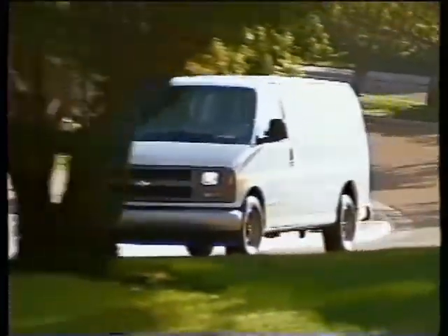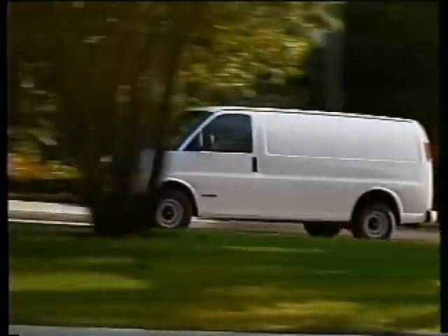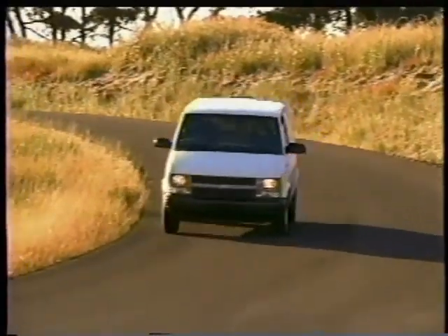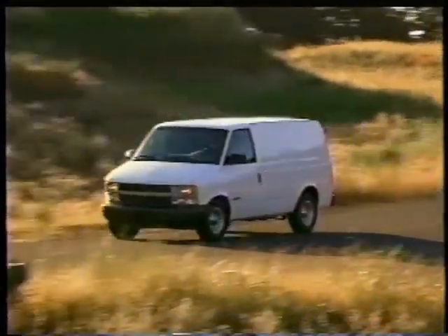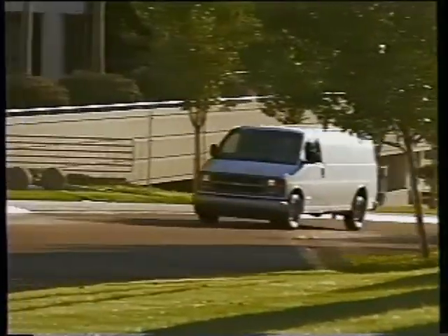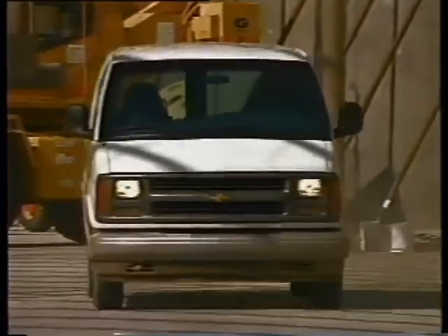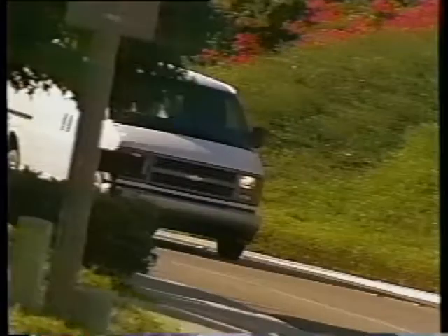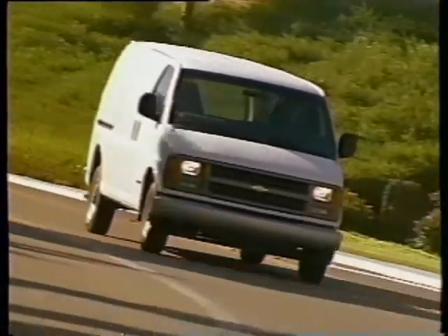While trucks are the foundation of Chevrolet's reputation for long-lasting dependability, Chevy vans are equally well known for their exceptional performance and rugged durability. The mid-size Astro and full-size Express commercial vans are available in cargo and passenger models. Express is also available in a cutaway model. In this program, we'll concentrate on the cargo models.